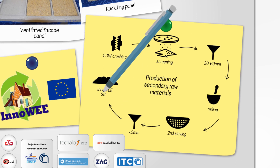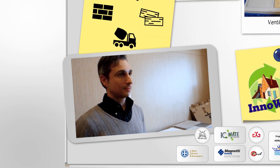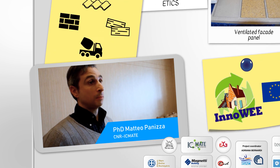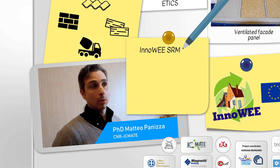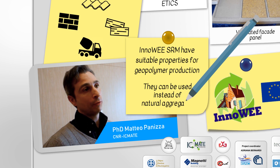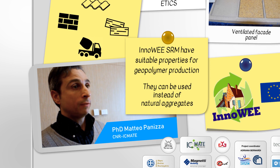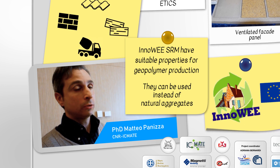Are InnoWe's secondary raw materials competitive to the natural aggregates in terms of their properties? We have already carried out tests. Based on the results, we can say that our recycled aggregates have suitable mineralogical, chemical and physical properties and can be used in geopolymer production instead of natural aggregates. They are not equivalent, but can be used profitably in place of natural aggregates, so without depleting natural sources.